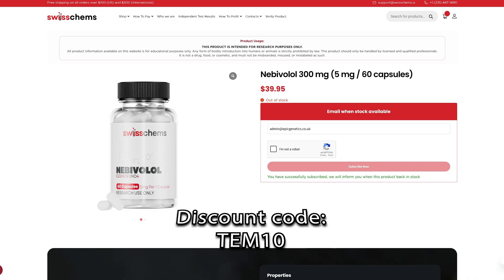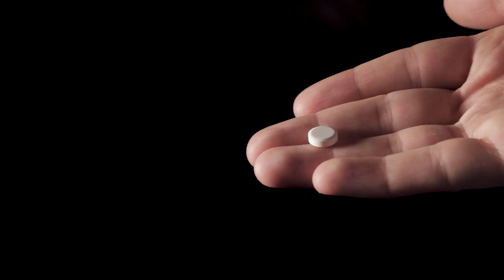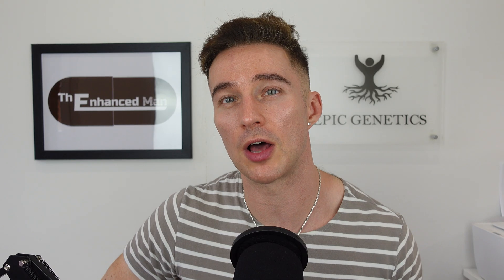Nebivolol is currently sold out at Swiss Chems but hopefully back in stock soon at around $36 with a 10% discount code. To summarize, I'll continue experimenting with beta blockers — cutting propranolol for a longer period, trying a higher dose to see the VO2 max impact, and potentially comparing it head-to-head with nebivolol. If you liked this video, check out the one on SGLT2 inhibitors, which I believe has the biggest longevity potential of any drug I've covered.